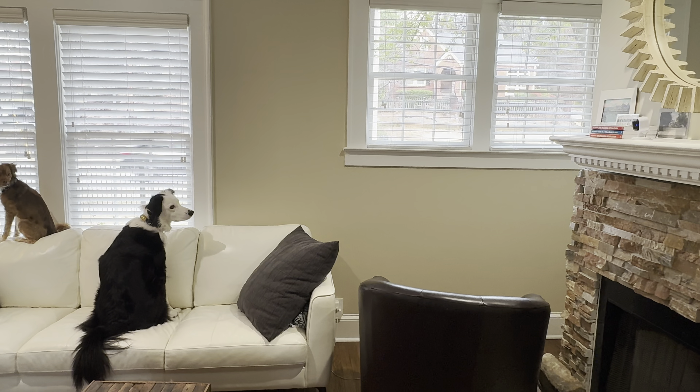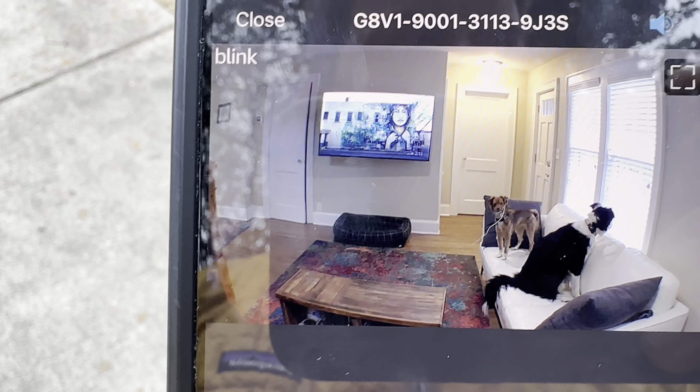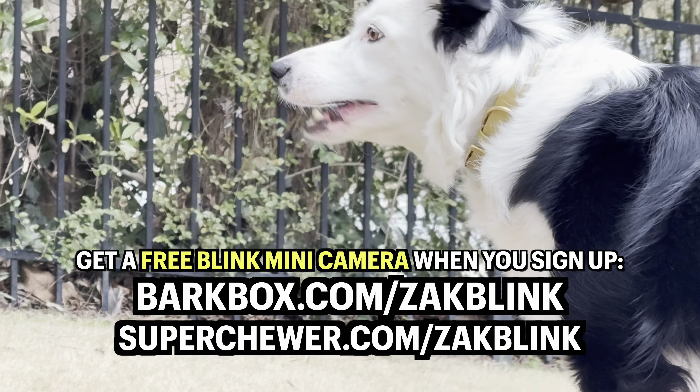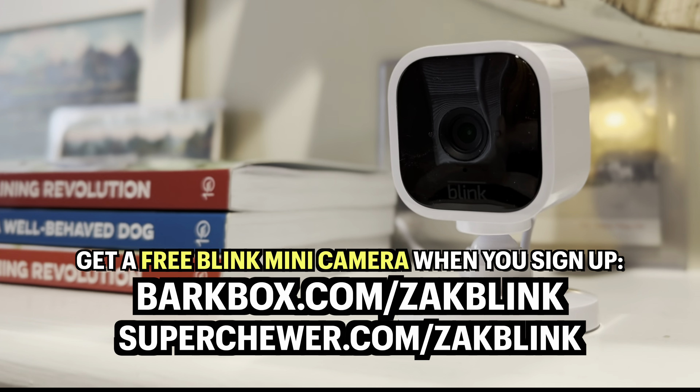That ensures you can always connect with your dog no matter where in the world you are. This offer is available only at our exclusive link — I'll have it below in the description: BarkBox.com/ZachBlink or SuperChewer.com/ZachBlink.